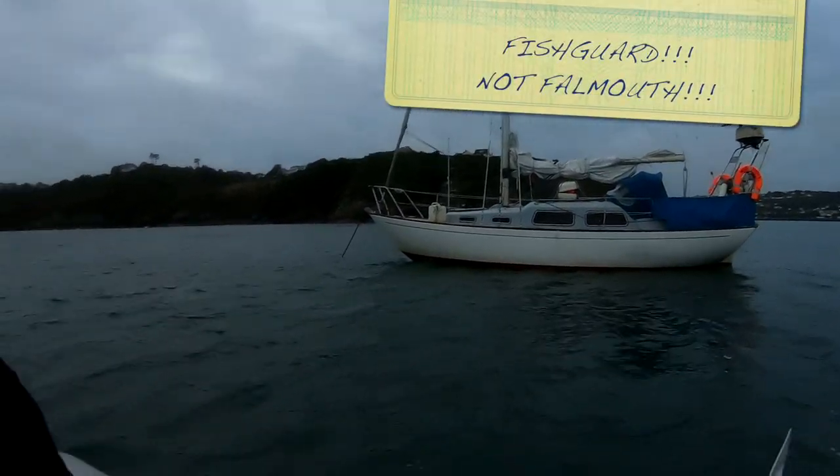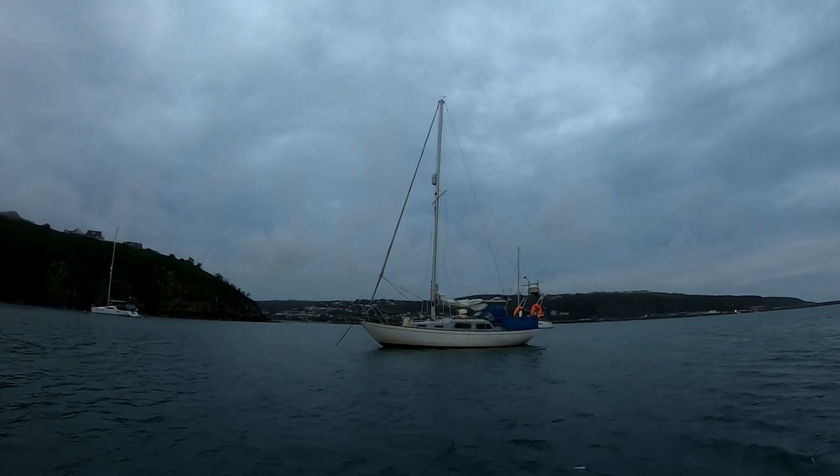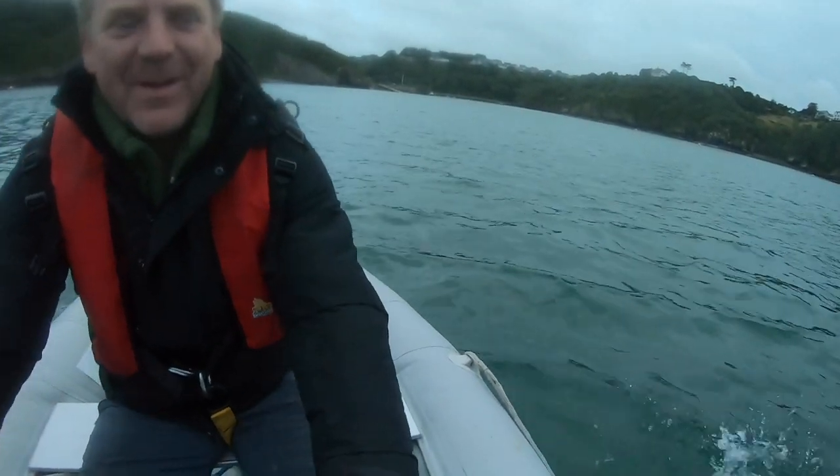There's Miss Rosie in Fishguard. I'm just going to row ashore. Can you actually see me in that shot? Yeah, just about — just wide angle enough. That's the handy thing about GoPros.